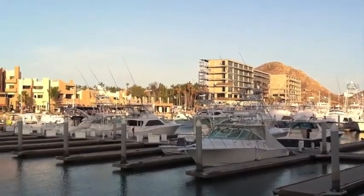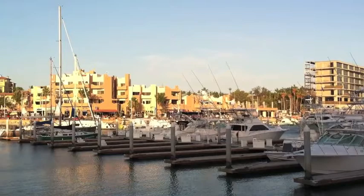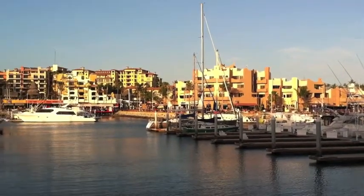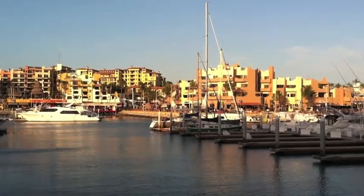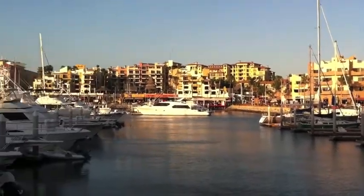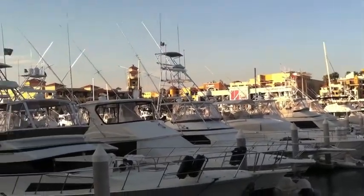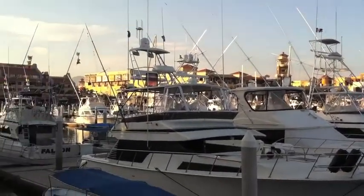So amongst all the powerboats here, there is a champagne painted hull on the Jeanneau 57, right at the end dock here. And lots of nice Michelsons and Bertrams and some Fairlines in here. Beautiful marina.